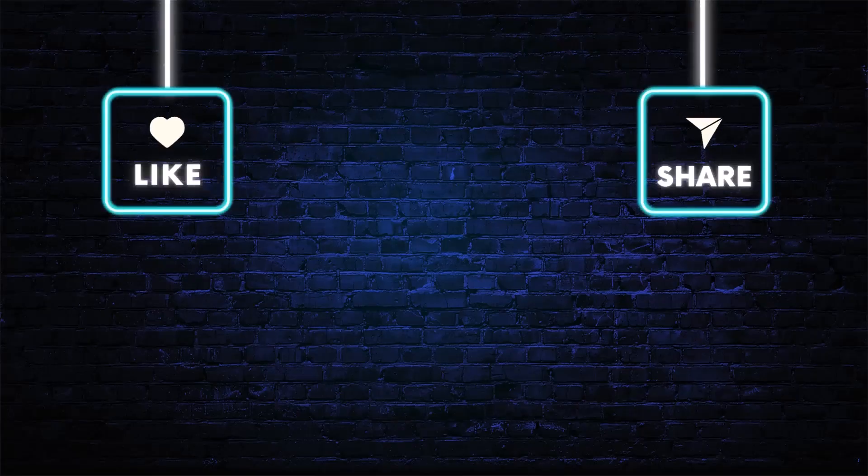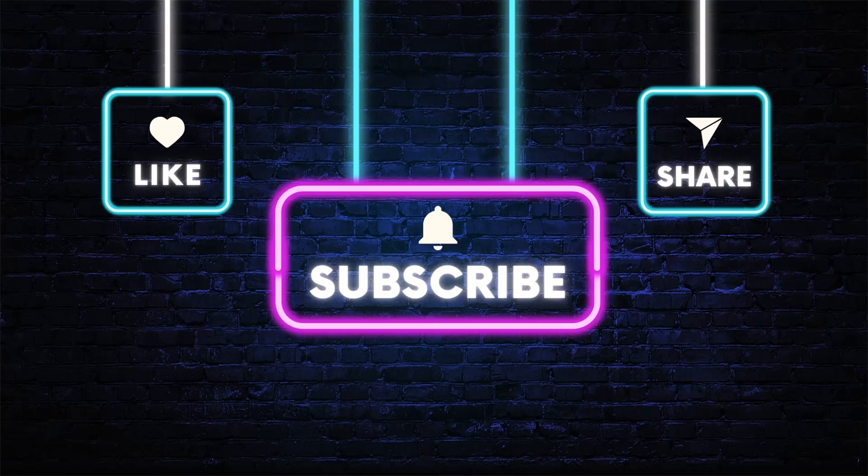I hope you found the video helpful. Please make sure to like and subscribe. As always, thanks for watching, and I'll see you in the next video.